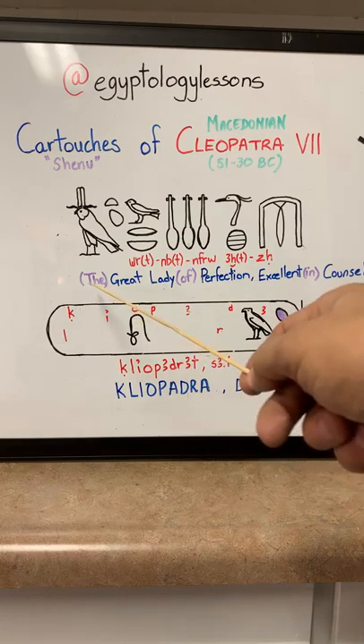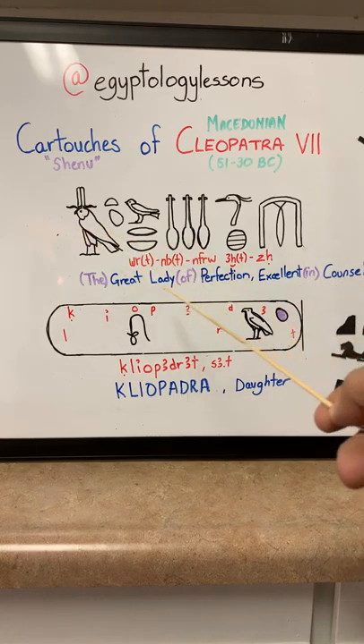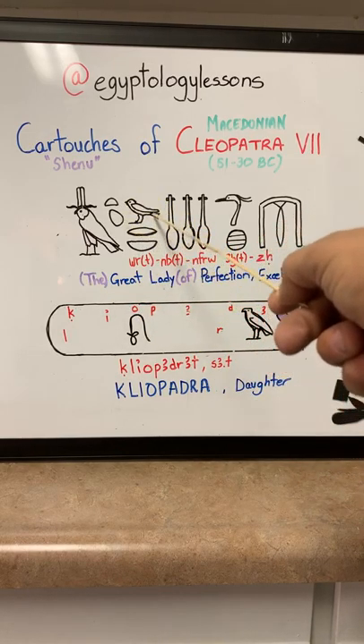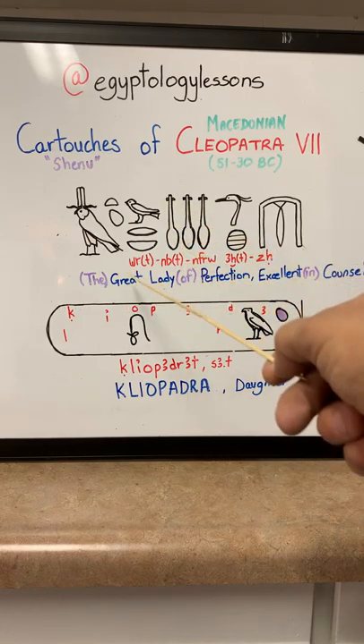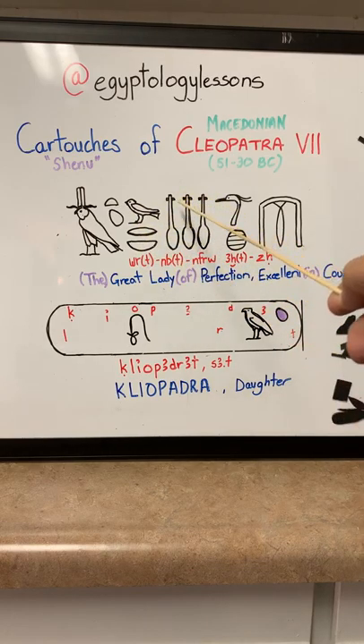So what does this all mean? Anything in purple means the words are not actually in the hieroglyphs — it's a convention used to be able to read the actual name. The Horus name is 'the great lady.' Great lady of perfection. Excellent in council. She was very well known to be a good diplomat, and this sort of attests to her name — that she was excellent in council and knew how to be a good diplomat when it came to other nations.